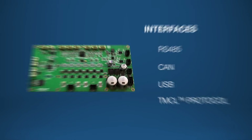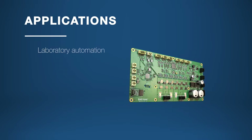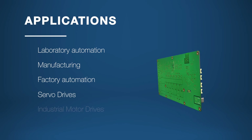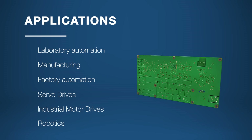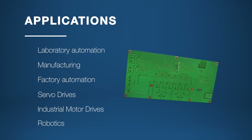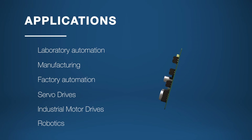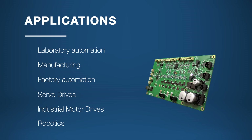Whether you're using it in robotics to achieve precise control for robotic arms and autonomous systems, or in manufacturing to optimize production lines and boost throughput, it really delivers. The BLDC module is also perfect for factory automation, helping streamline workflows. Additionally, it excels in delivering high performance motion control for advanced servo applications and is well suited for reliable motor management in challenging industrial settings.